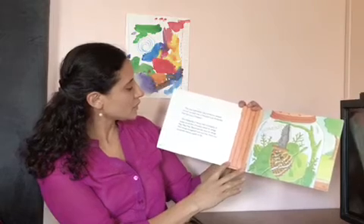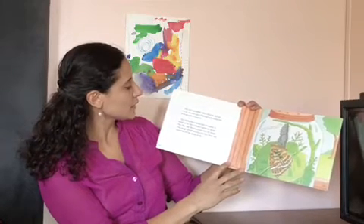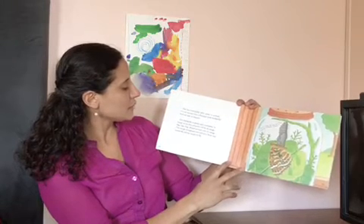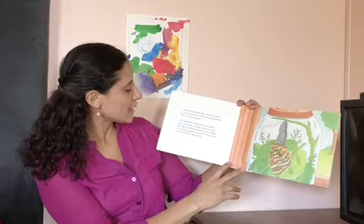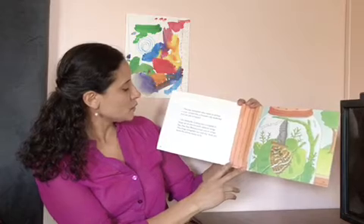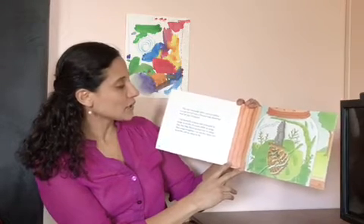The tiny caterpillar who came to school in a jar turned into a painted lady butterfly, and we saw it happen. Our butterfly is damp and crumpled. It hangs on to the chrysalis while its wings flap, flap, flap. Blood pumps into its wings. The wings straighten out and dry. Soon our butterfly will be ready to fly.